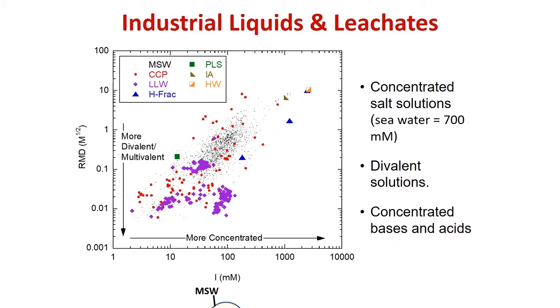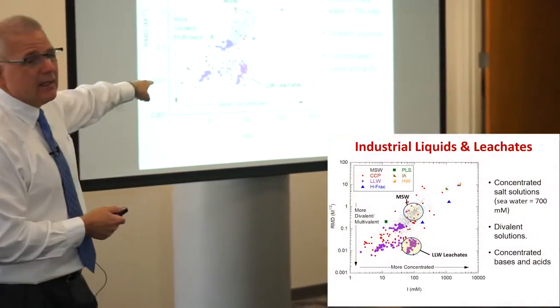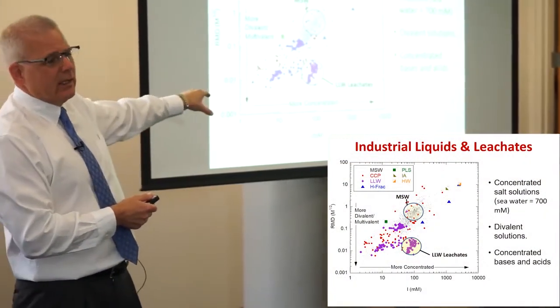The challenges arise when we get out of the MSW space. Over the last decade, I've been working with many different waste streams and trying to figure out what types of barriers work well. For example, MSW tends to be in the middle, but then we have other things. I do a lot of work with the Department of Energy on low-level rad waste leachates — they fit down here, not too concentrated but really divalent.